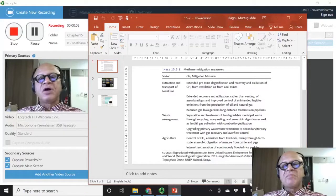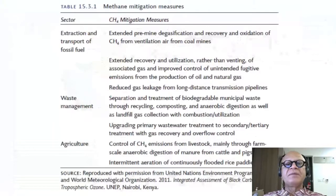Let's run through some specific methane mitigation measures. The sectors here again are extraction and transport of fossil fuels, waste management, and agriculture.